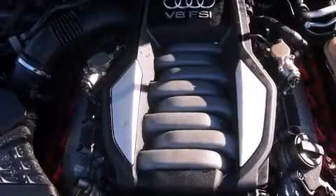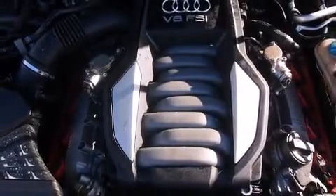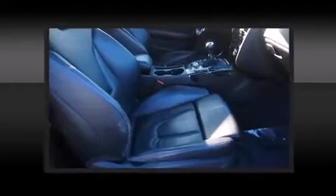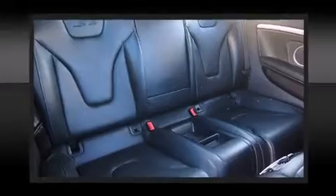Audi prioritized practicality, efficiency and style by including leather upholstery, power front seats, automatic dimming door mirrors, heated seats, power moonroof, turn signal indicator mirrors and remote keyless entry.